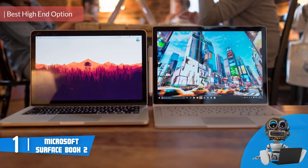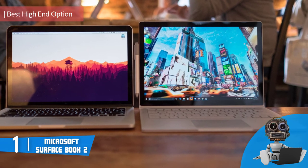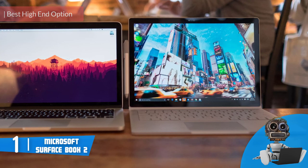And finally, at number 1, we have the Microsoft Surface Book 2. The Microsoft Surface Book 2 would be an extremely good option for you, especially if you're looking for a laptop that looks and feels premium.